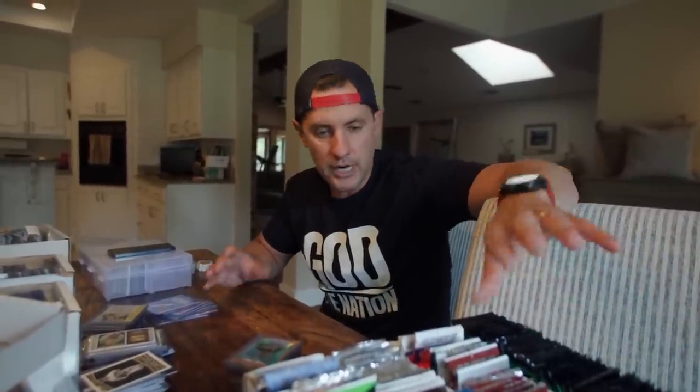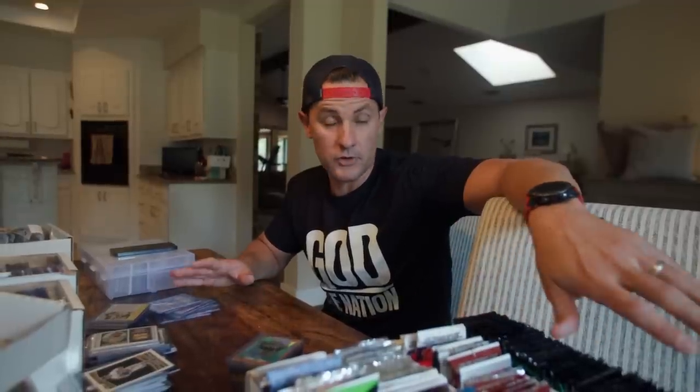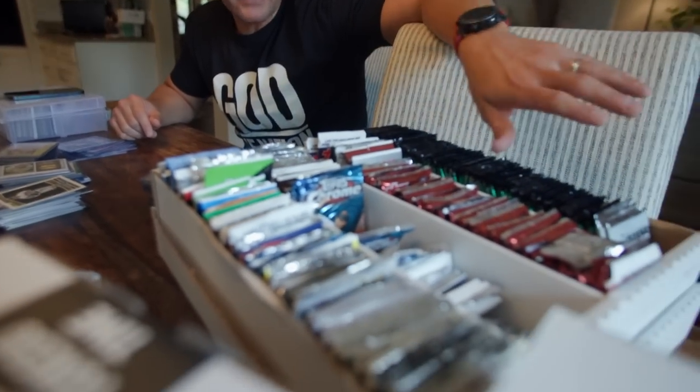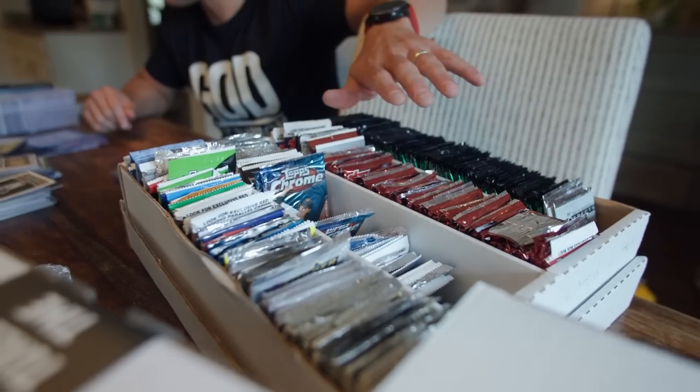We've started sorting out some packs — basketball, football, baseball, hockey, non-sport. We're talking about tens of thousands of sealed packs. We're trying to pull out the stuff we know we can sell for $20 or more each pack. I'd say there's probably a good thousand of those. We're trying to make better decisions with how we handle the sealed packs.